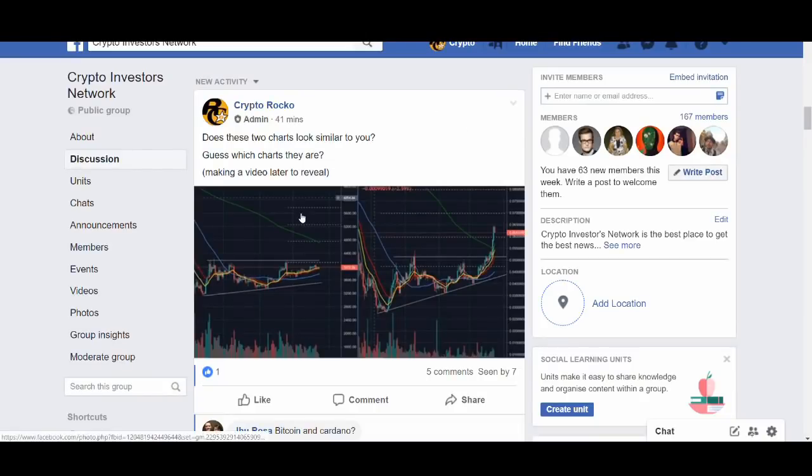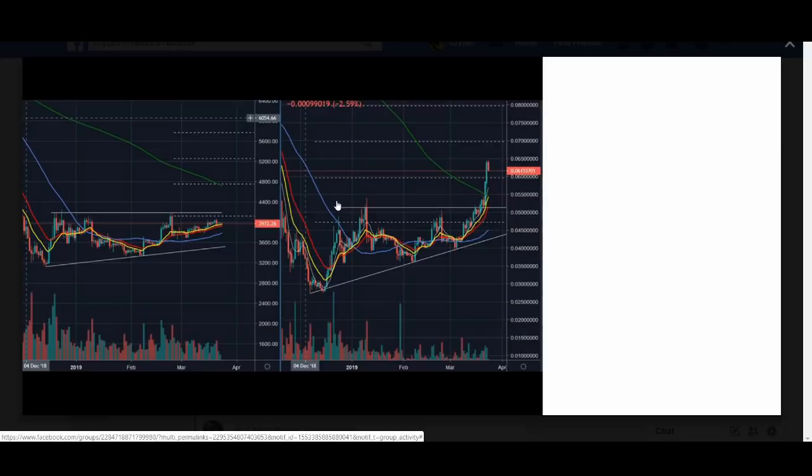Do these charts look similar to you? Guess which charts they are. Welcome back guys, it's Cryptorocko here and in today's video I'll be sharing with you two charts and why potentially this left chart could be breaking out like the right chart.